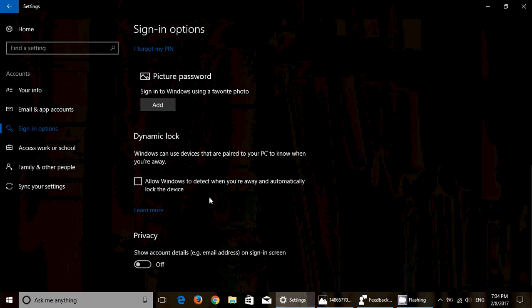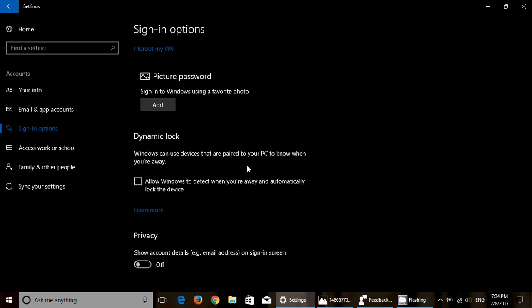Another interesting feature is called Dynamic Lock. Dynamic Lock works by pairing your phone with your PC over Bluetooth. The computer can track whether you're nearby, and when you move away and the PC loses its Bluetooth connection to your phone, after 30 seconds Windows will turn off the screen and lock the PC. This is useful if you forget your PC on and walk away — especially if there are other people in the room.